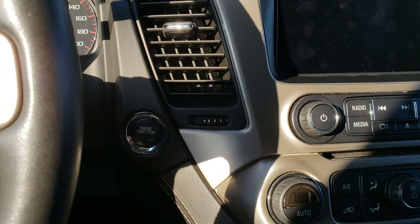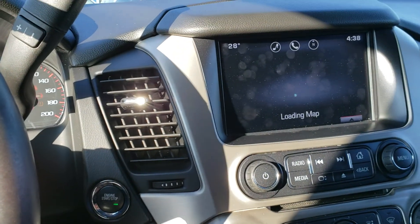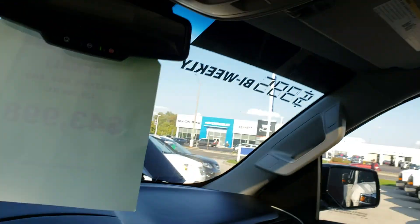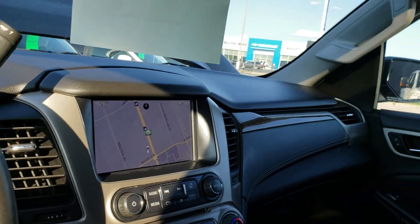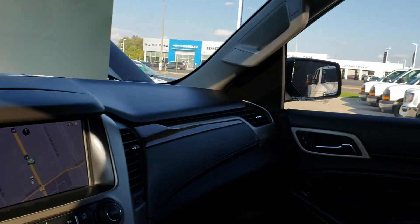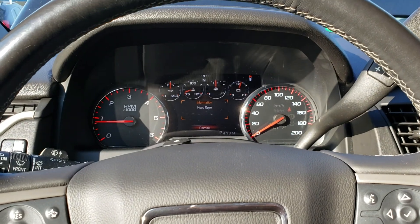This vehicle has a push button start, so we're going to hold the brake and push the button to ignite it. As you can see, the vehicle comes equipped with navigation as well as a gorgeous sunroof. With the sun and entertainment package, you get the sunroof plus DVDs in the back, so the kids can be entertained while you drive comfortably and safely.